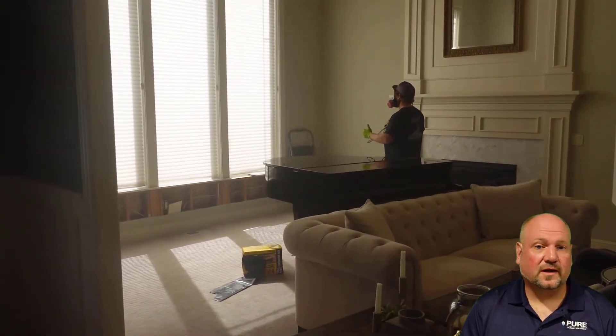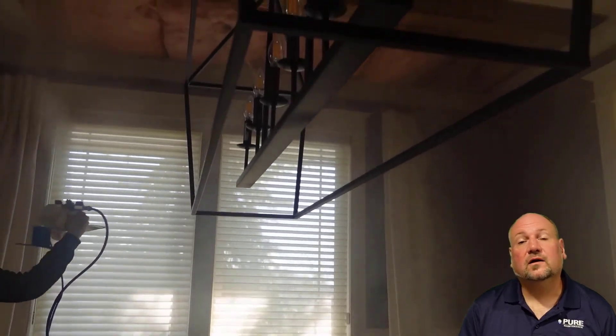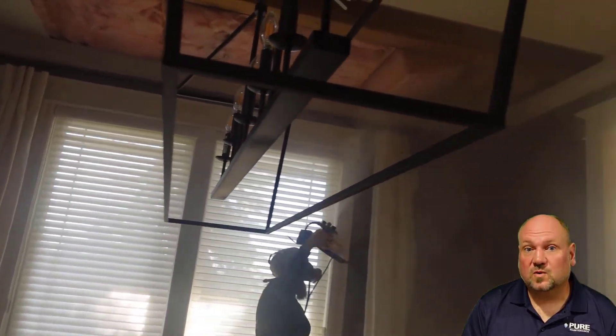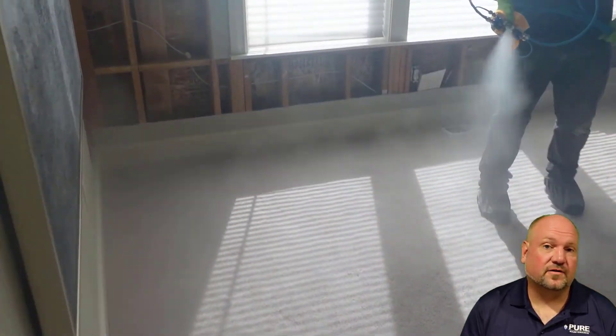After we have completely eradicated the mold spores and broken down the mycotoxins in your home, we go back over your entire home and apply a microscopic layer of Everpure. This is a long-term preventative that continues pulling mold, bacteria, fungus, and viruses out of the air indefinitely.